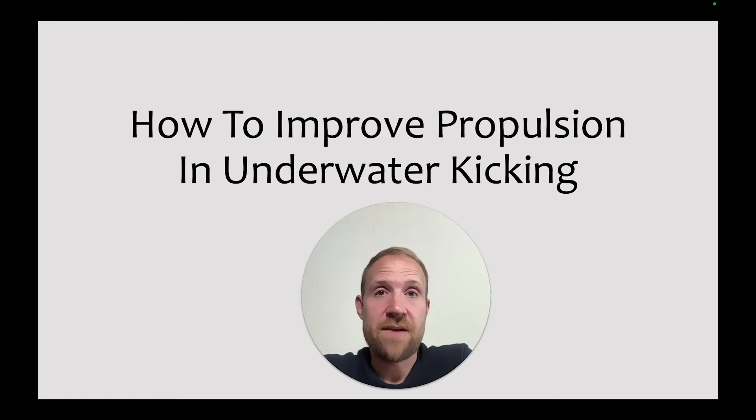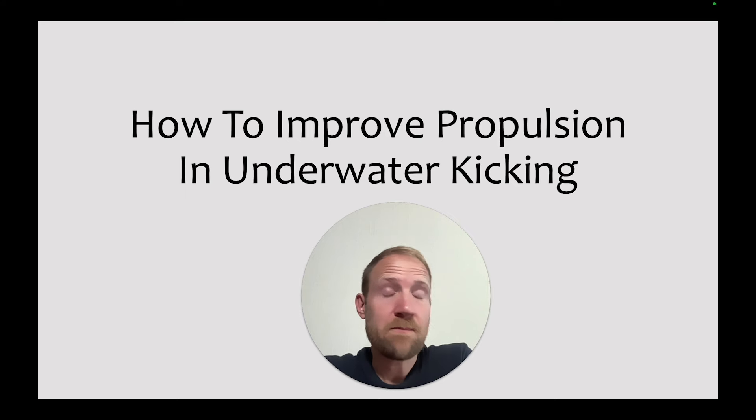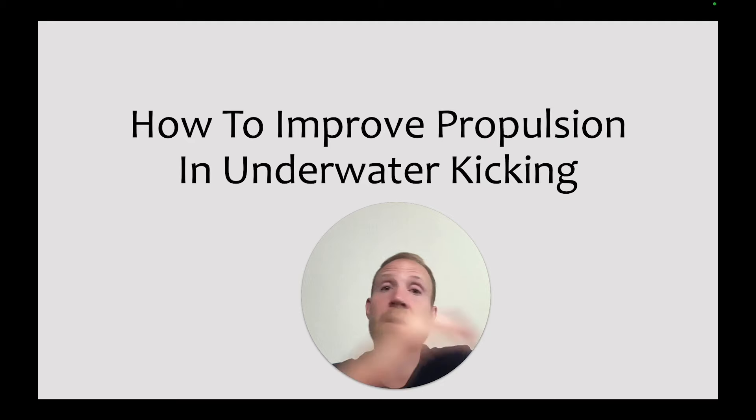Andrew here, helping you help your swimmers get faster. We're going to talk about why propulsion is so important in underwater kicking, go through the key skills for creating propulsion, see what those skills look like, talk about the challenges of learning these skills, go through favorite solutions for helping swimmers create a ton of propulsion underwater, and put it all together with some sets you can use right away.